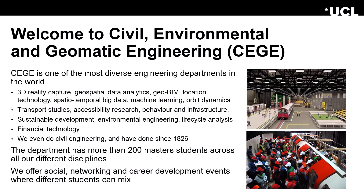Welcome to Civil Environmental and Geomatic Engineering. This department is one of the most diverse engineering departments in the world. We do 3D reality capture, geospatial data analytics, GeoBIM, location technology, spatial analysis, big data, machine learning, orbit dynamics, transport studies, accessibility research, behaviour and infrastructure, sustainable development, environmental engineering, life cycle analysis, financial technology, and we have done civil engineering since 1826. The department has more than 200 master's students across all disciplines and we offer social networking and career development events.